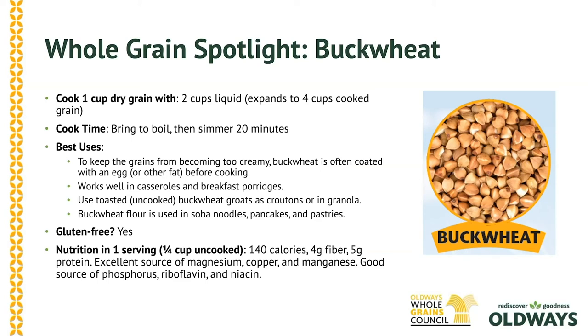I've also done granola with buckwheat. They taste like seeds or nuts, so it's just a great texture, great in snacks.